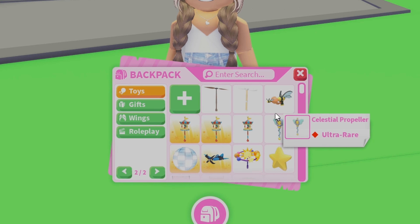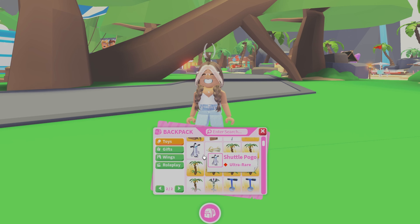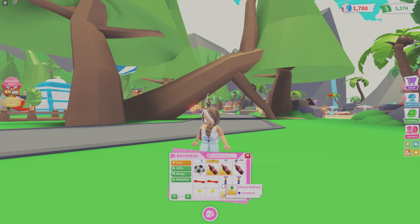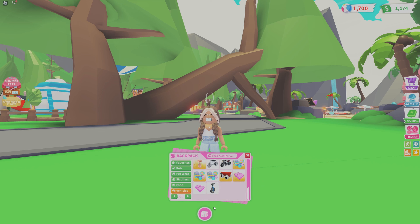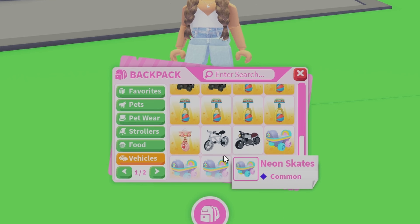Next is toys. I have quite a few toys. I got so many of these banana pogo sticks, and I've got a chicken. I have a few rare toys — I think — I'm not really sure. But I have one rare toy which is the snowball launcher and I think it's really cool. I can throw snowballs in the summer weather!